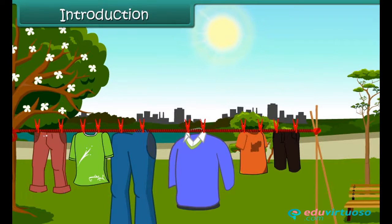In this lesson, you will learn about the clothes worn in different seasons.